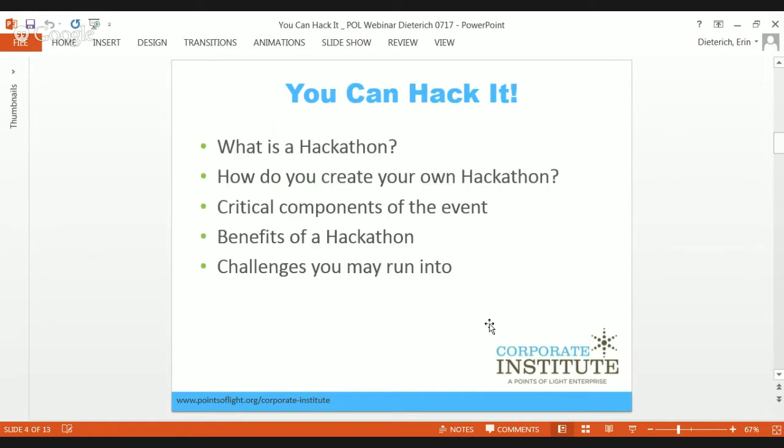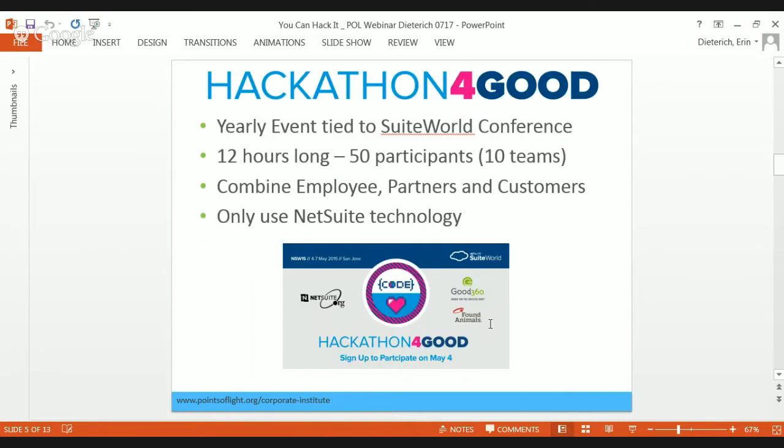I'm going to cover these topics today and use the NetSuite Hackathon for Good as an example to take you through what goes into planning and executing a hackathon. NetSuite Hackathon for Good is the event we kicked off last year in 2014. We've now done it twice and we're already thinking about our third one. It's tied to our SuiteWorld Conference, our global customer conference where over 7,000 people come from all over the world to spend the week talking about what's going on with NetSuite.